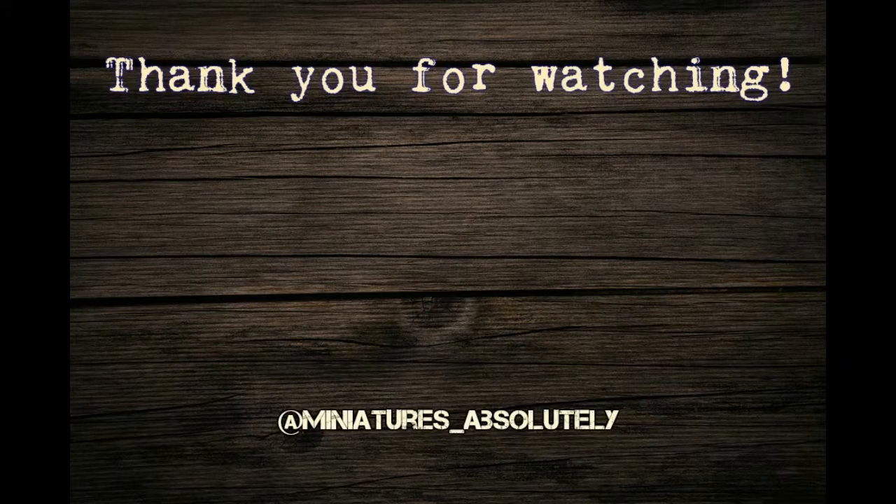Thanks for watching everyone. I hope you enjoyed my first unboxing video. If you liked it, leave a thumbs up. And as always, I'll see you next time. Bye!